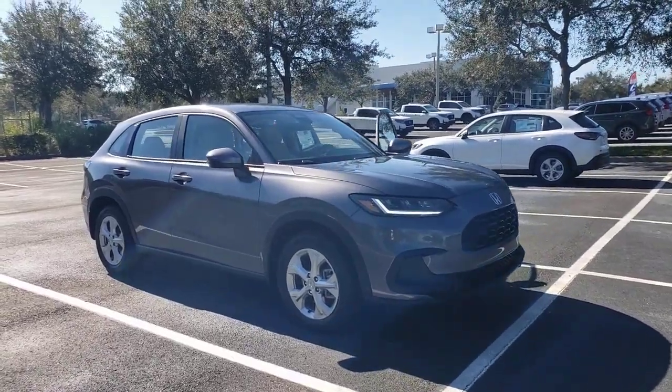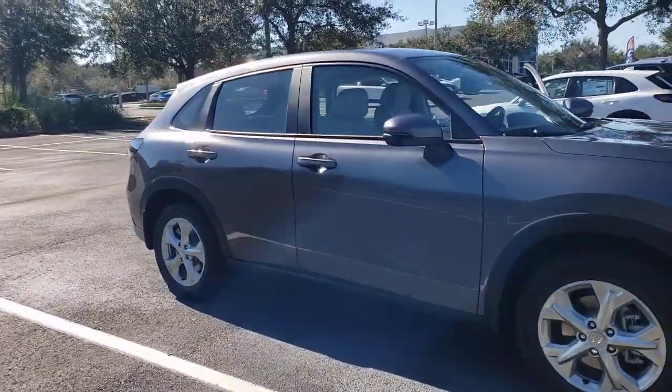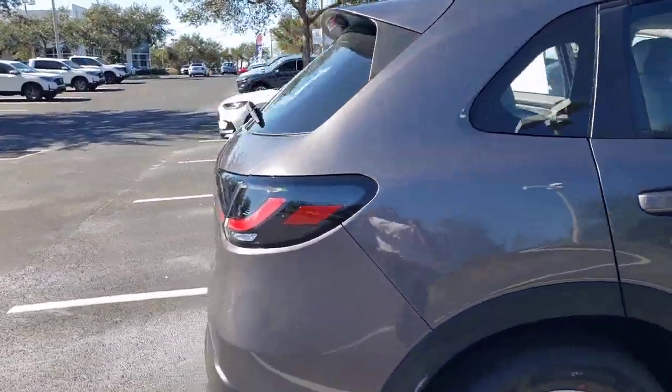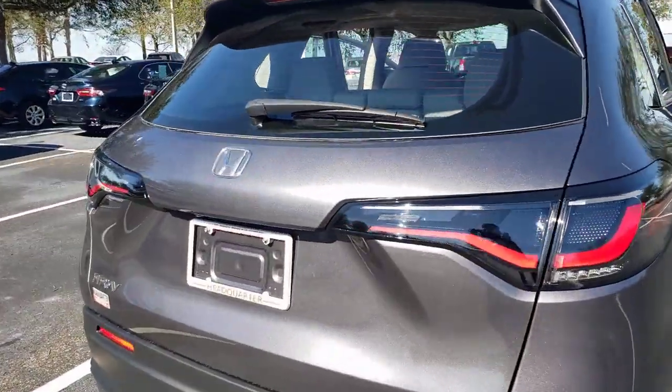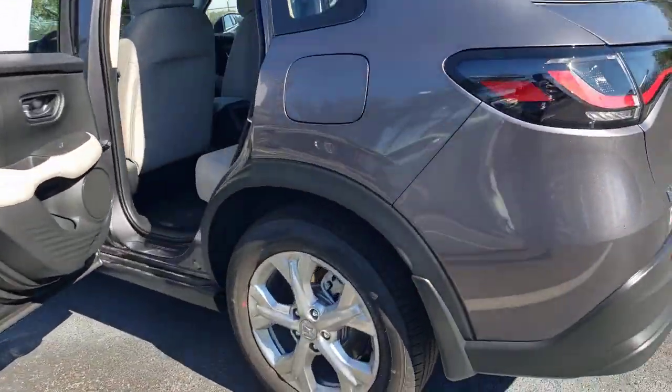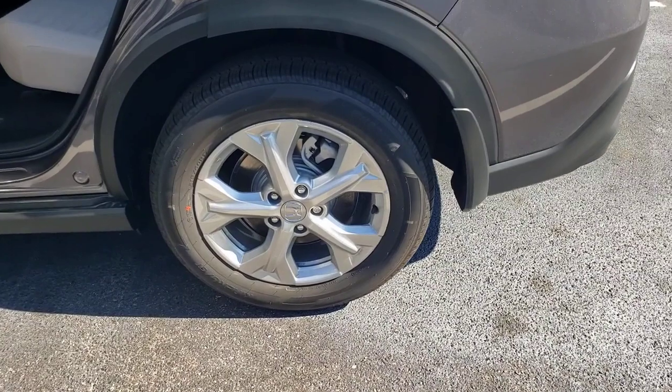Get acquainted with the 2023 Honda HRV. It's the small SUV that packs clever cargo solutions, agile handling, advanced safety technology, and impressive fuel efficiency, all wrapped up in fresh, bold style.